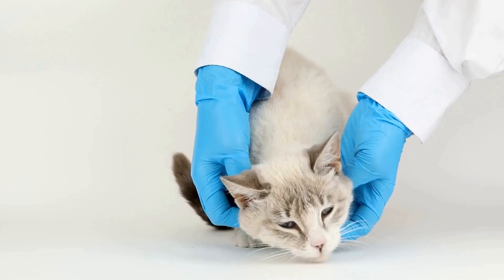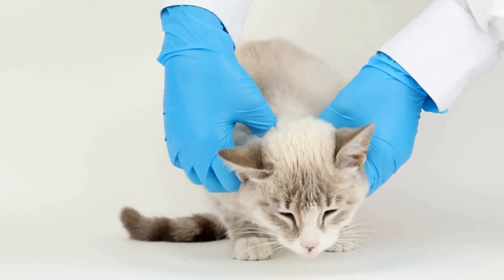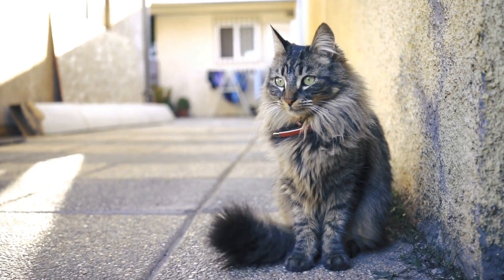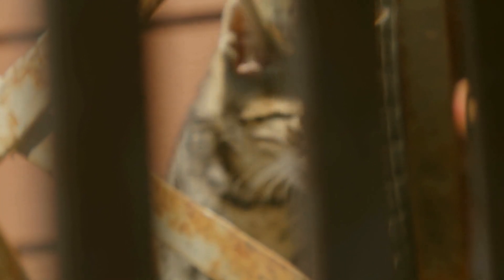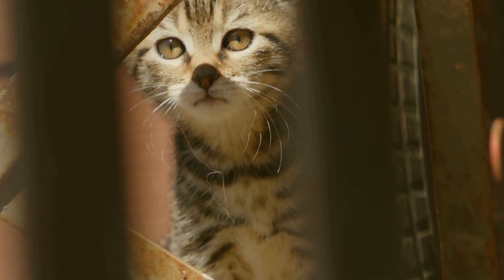9. Rotating Views. If possible, rearrange furniture periodically to provide new views and hiding spots for your cat. Cats are naturally curious and love exploring new spaces within their environment. By constantly changing the layout, you can keep them engaged and prevent monotony from setting in.